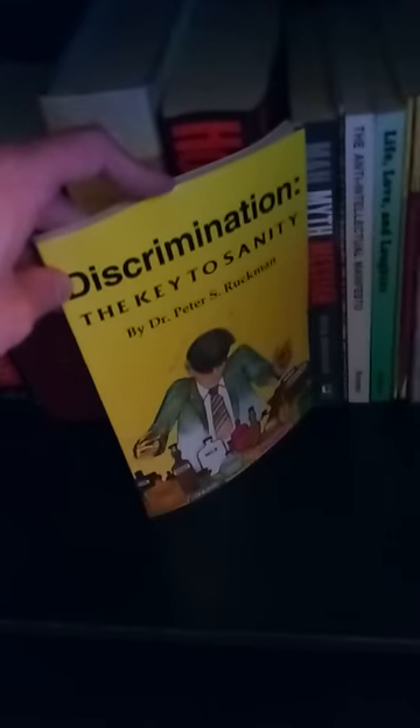And Discrimination: The Key to Sanity by Dr. Peter S. Ruckman. The Holocaust — a massive book all about the Holocaust and the Nazis. To all the Holocaust-denying heretics out there who deny that whole thing happened, I'd really like to see you go through this whole book and debunk all this evidence, because the Holocaust did happen. Anyone who says it doesn't is just a Vatican papal agent.